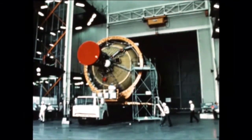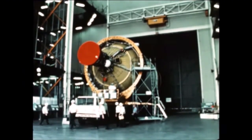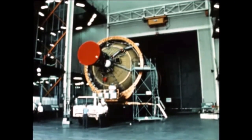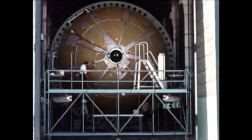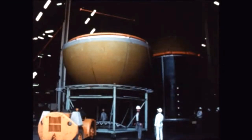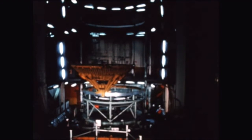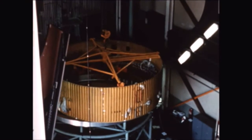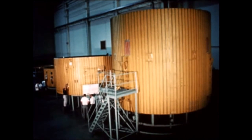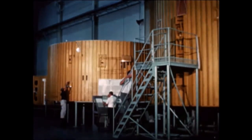Factory checkout of the second stage for the seventh flight vehicle was completed in July. Following painting, the stage was shipped to Sacramento aboard the Super Guppy August 30th, with static firing planned for October. Work efforts continued with assembly, systems installations, and factory checkout for S4B-208, 209, and 210. Fabrication for the eleventh vehicle's second stage is well underway, with stage assembly scheduled for next quarter. Fabrication for the twelfth vehicle's second stage is on schedule, the last stage to be completed under the present contract.